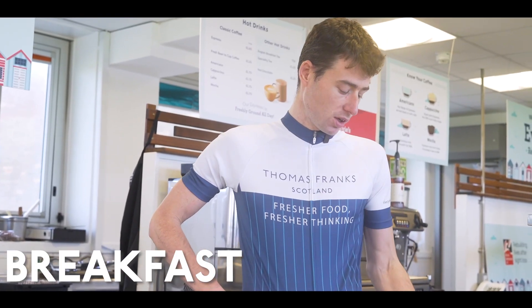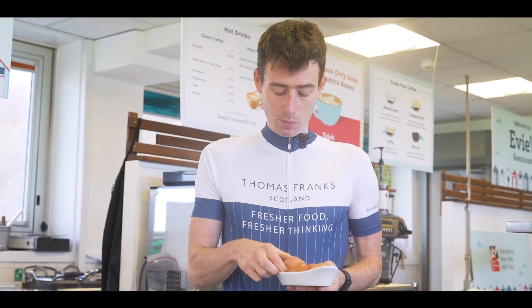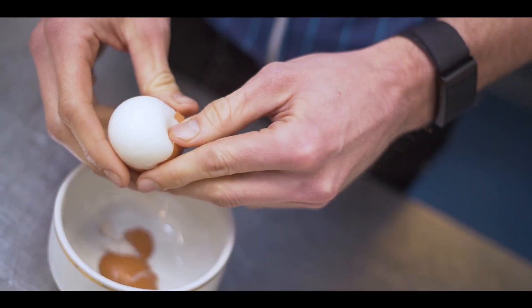For breakfast in the morning, the first meal of the day, if I've got an easy ride on the bike — just a recovery ride — I'll typically just have a few boiled eggs for some protein, then I'll go train.